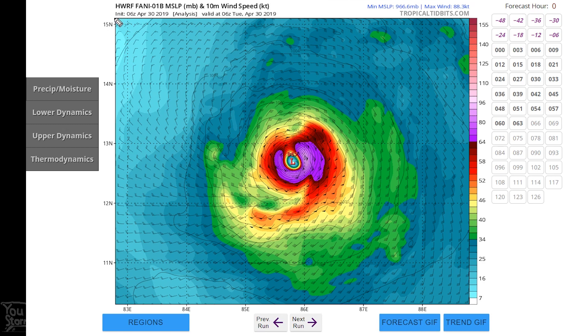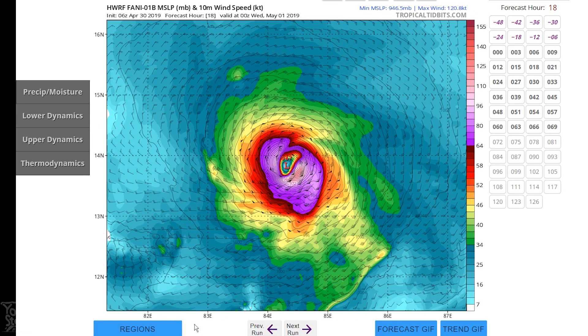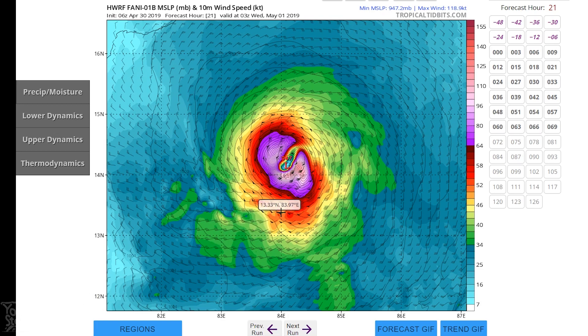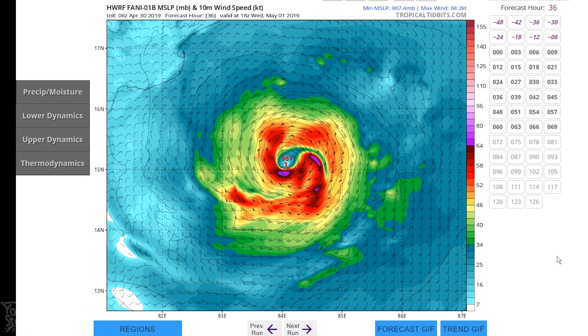Let's take a look at the Hurricane Wharf. This is the latest initialization at 06 UTC — basically this afternoon, April 30th. We're looking for colors where purple is above hurricane force, and if it gets into the pinks we're talking major hurricane category 3 or stronger. Going forward we see the storm intensifying and going over 100 knots on the 1st of May.